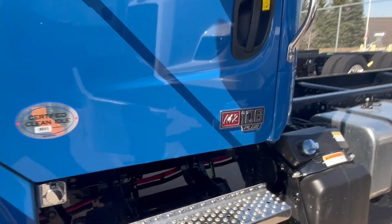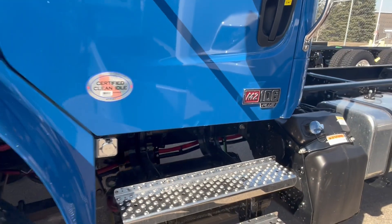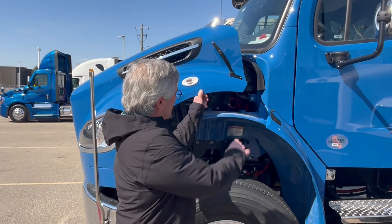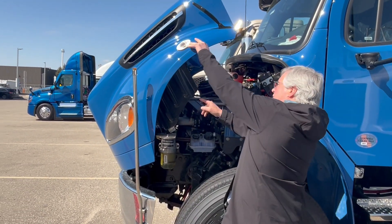We're going to close the hood here. The struts let it close on its own, nice and easy. You can see the splash guards that are here — I forgot to mention they're there — and one attached to the hood as well.